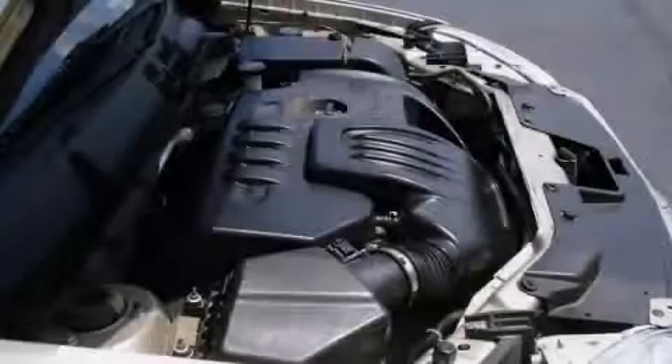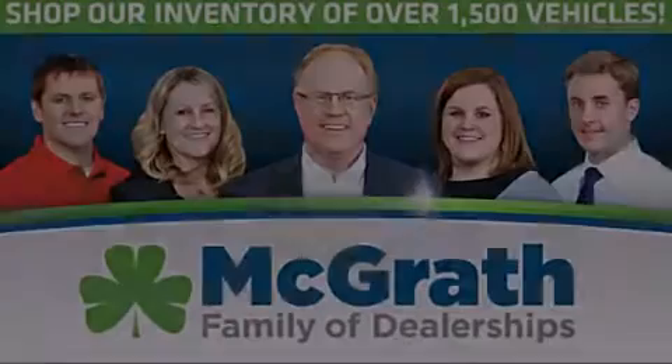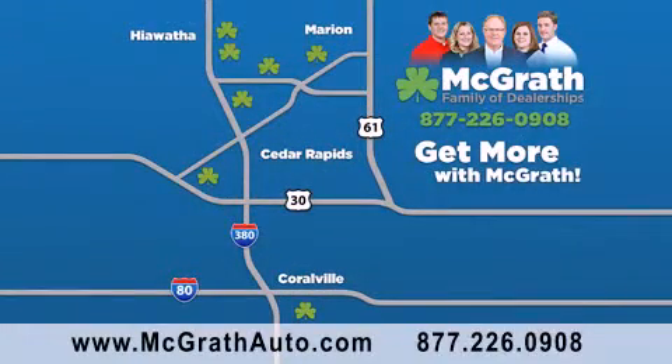Contact us today to arrange your test drive. Thank you for viewing this video brought to you by the McGrath family of dealerships. We have thousands of vehicles to choose from, all in the Cedar Rapids, Iowa City corridor area. Visit our website at McGrathAuto.com or call one of our seven dealerships. We look forward to serving you.